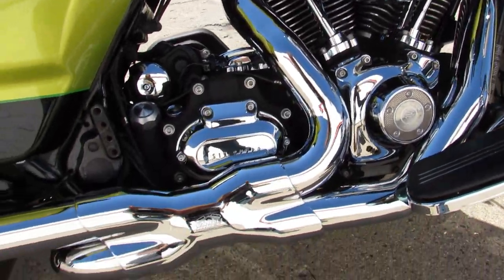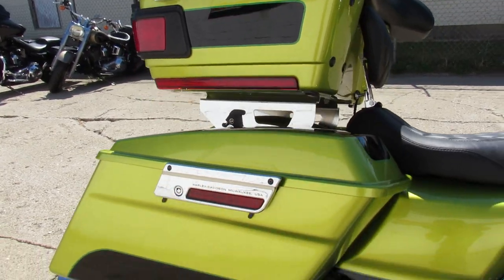Clean title. Starts, rides, runs, and stops. But it is a mechanic special — we're going to sell it as-is. There's no warranty with this one.